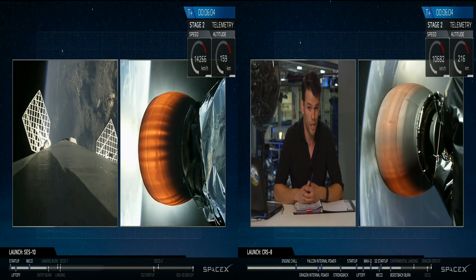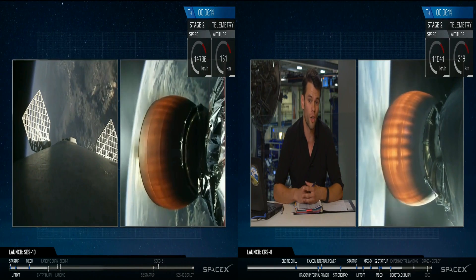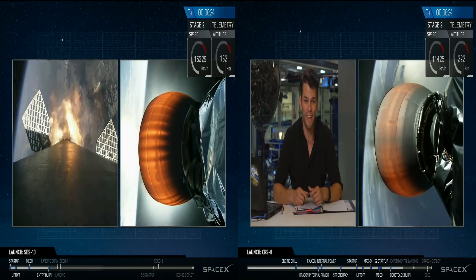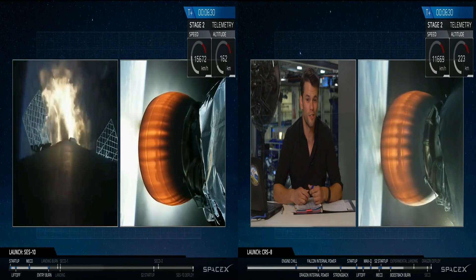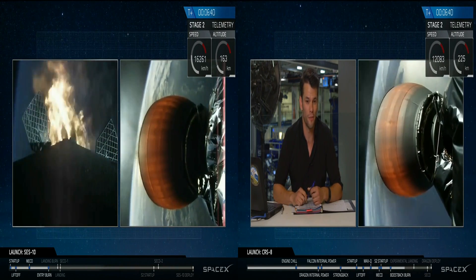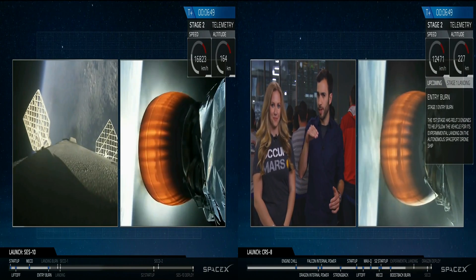Everything is going well so far. Primary mission is SES-10, looking great. At T-plus 6 minutes 13 seconds into flight, all goes well. We're going to listen for the start of the entry burn coming up in just a few seconds. We're just about to go into the re-entry burn of the first stage — this is when the first stage slows itself down.